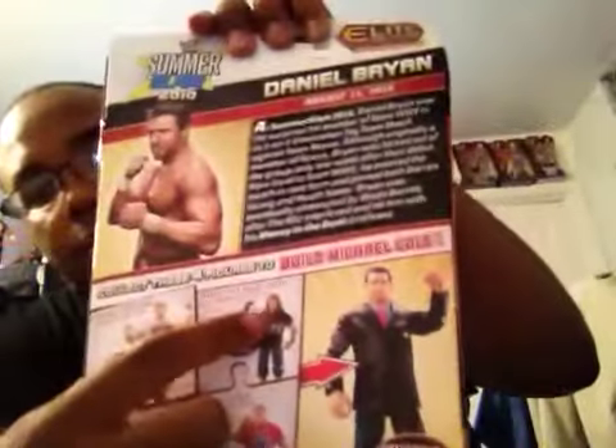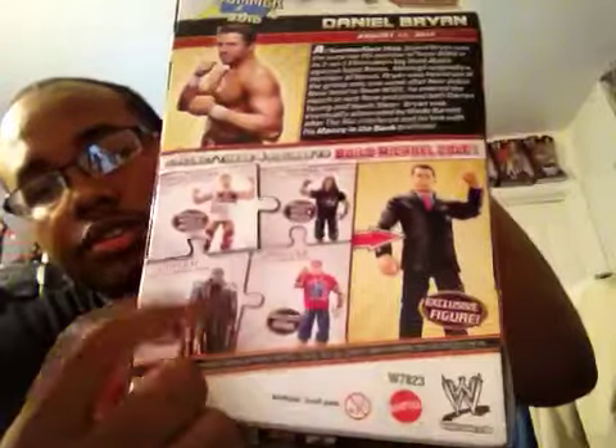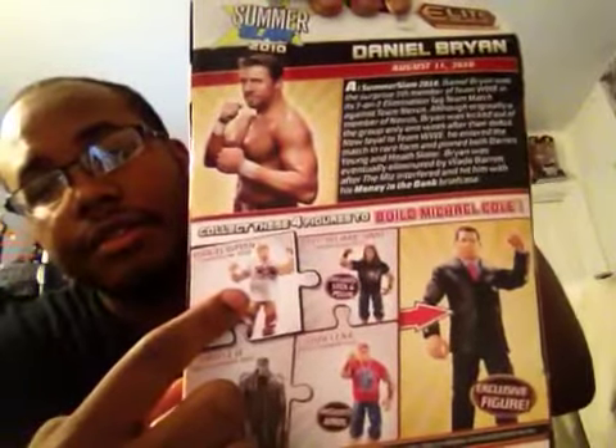First off, I picked up the Daniel Bryan Best Pay-Per-View series — yeah, Best Pay-Per-View from SummerSlam 2010. I already own this figure; I bought it off eBay without the box and the Michael Cole part. So now I have Bret, Triple H, and now I have Daniel Bryan. So I'm missing the Cena with the arms and I'll be able to make Michael Cole.